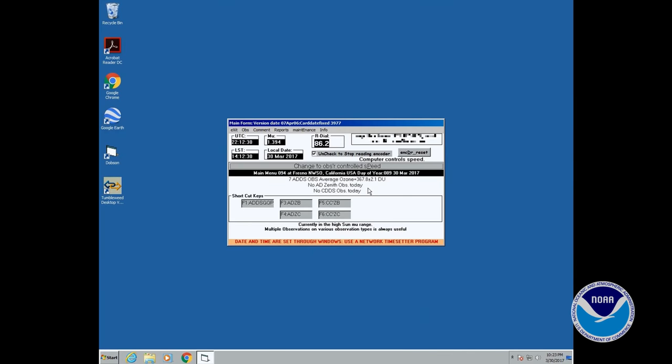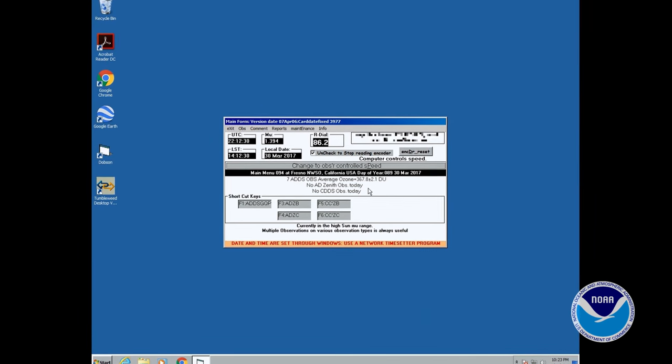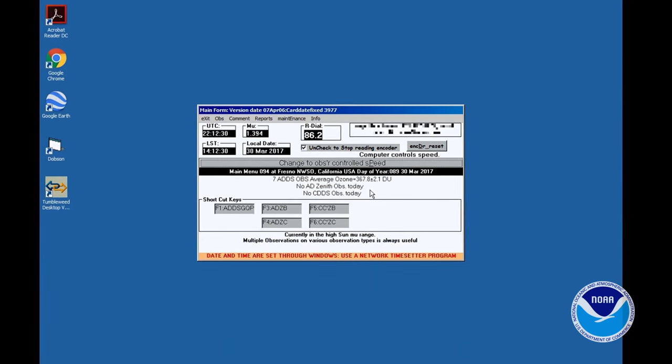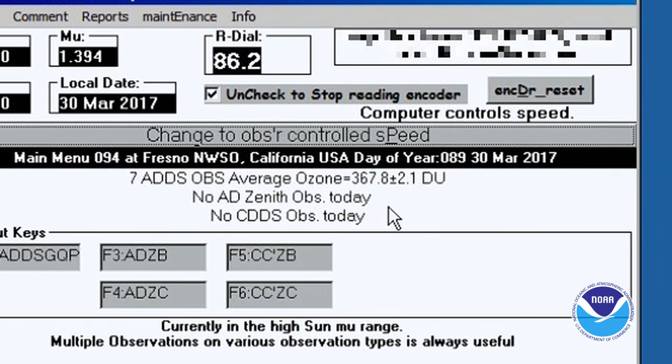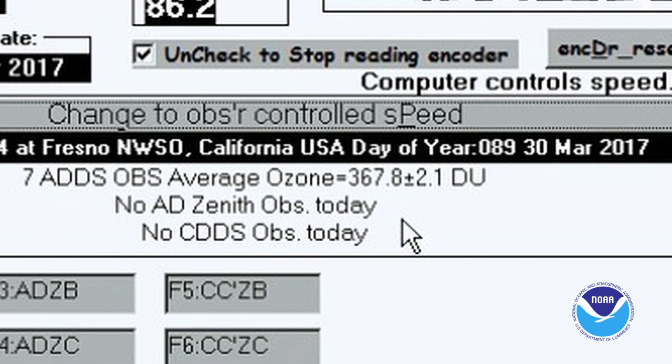The average of the measurements was 367.8 Dobson units. Each Dobson unit equals 10 micrometers of pure ozone. That means there's a total thickness of only 3.68 millimeters of ozone above us.